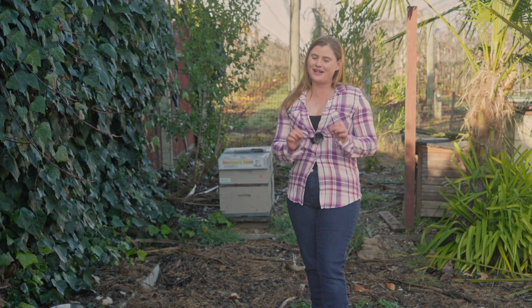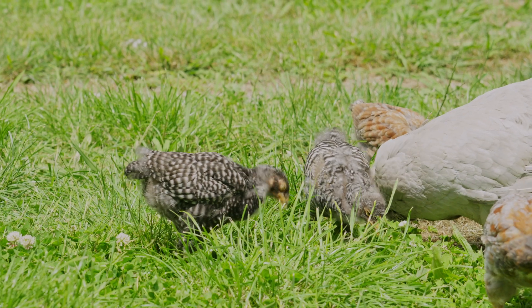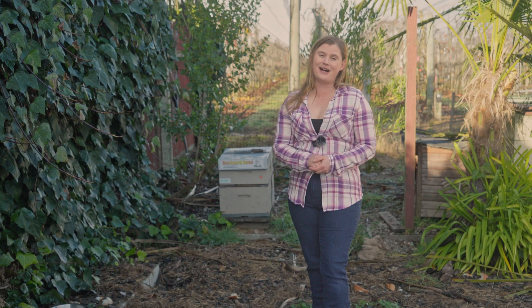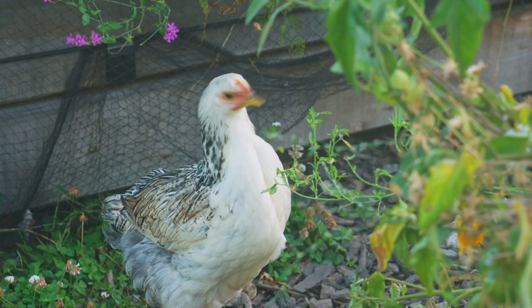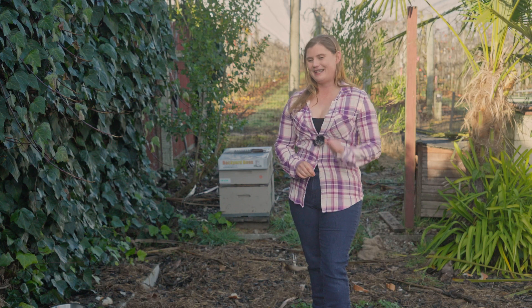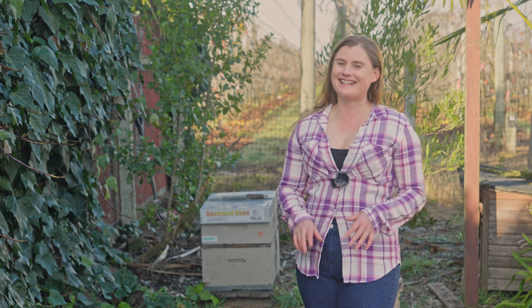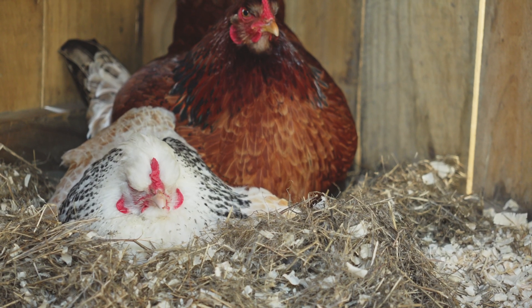One thing to keep in mind with Araucanas and olive eggers is that they can be very difficult to sex. Because they have a pea comb and no wattles — due to their muffs and beards — it's extremely difficult to tell if you have a hen or a rooster until they're quite old. I can't tell until they're about 12 to 14 weeks old, sometimes until the boys start crowing, whereas with other breeds I can tell with good certainty by week four. Araucanas are hilarious and fun birds — highly recommended, just make sure you have a setup to deal with how often they go broody.